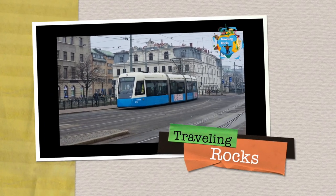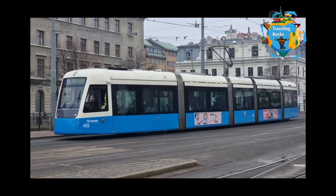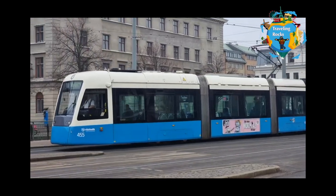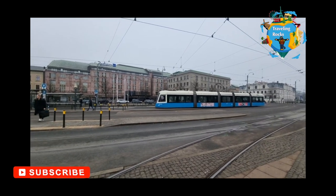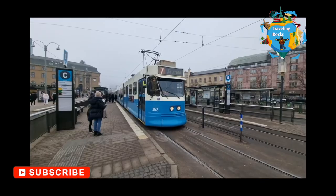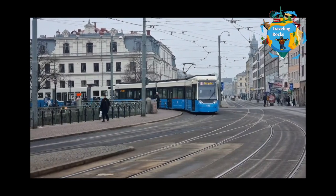Welcome to Traveling Docs. Today we will see a detailed demonstration of public transportation related information located in Sweden, Gothenburg — which application to use, how we exactly buy the ticket, and how you enjoy public transportation in Gothenburg. Let's start with a demonstration.